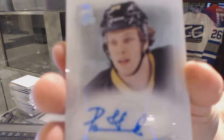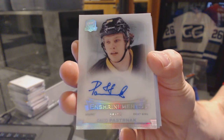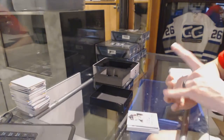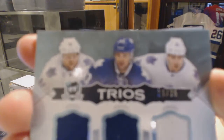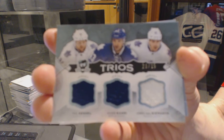Enshrinements autograph, number 64 of 99 for the Boston Bruins — David Pastrnak. Trios Tribal Jersey, number 23 of 25 for the Toronto Maple Leafs — Phil Kessel, Nazem Kadri, and James van Riemsdyk.